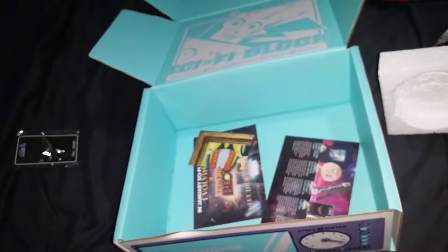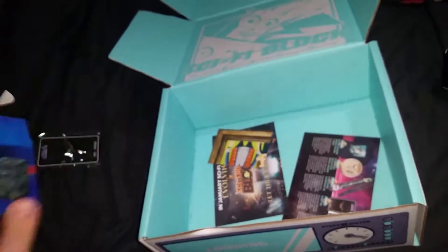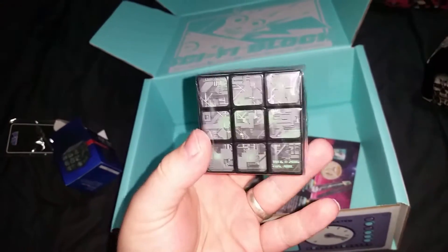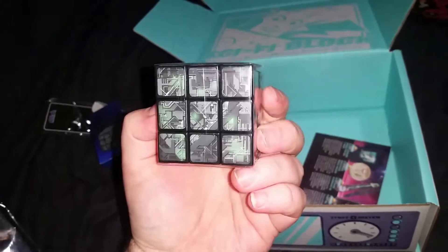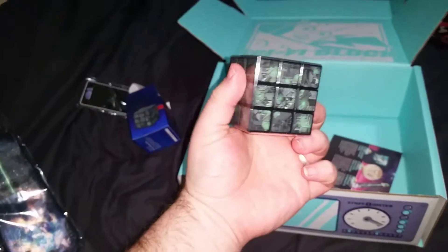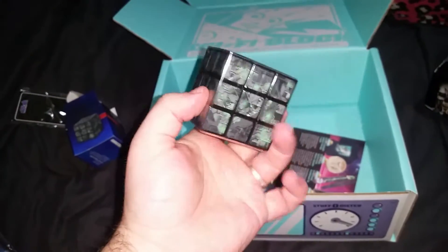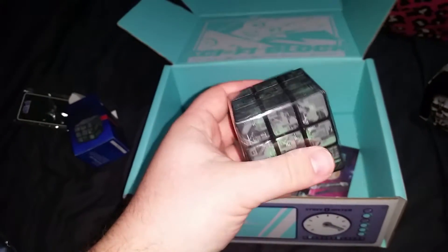Before we reveal the shirt, let's get a closer look at this Borg cube puzzle thing. It's like a Rubik's cube but you have to make the Borg cube. All the sides look exactly the same - spoken like a true Star Wars fan! They do not all look the same - there's an intricate pattern and you must match up the pattern.